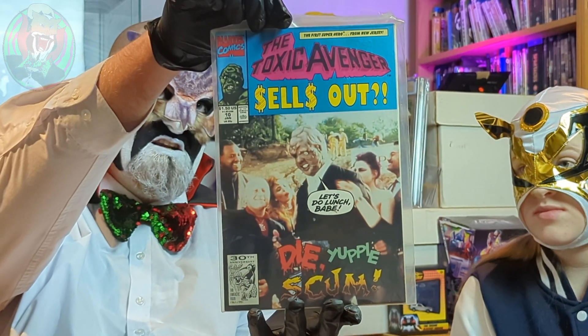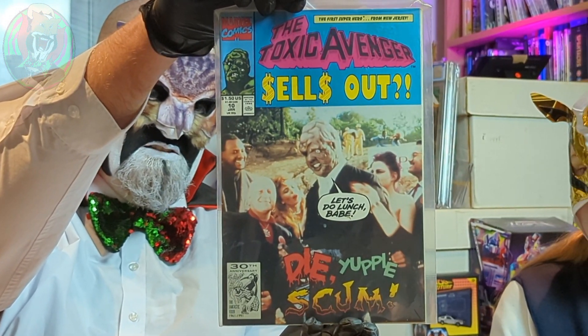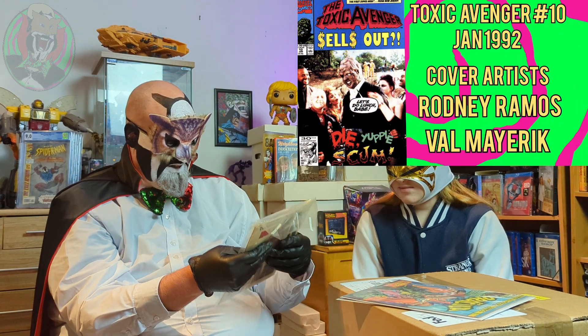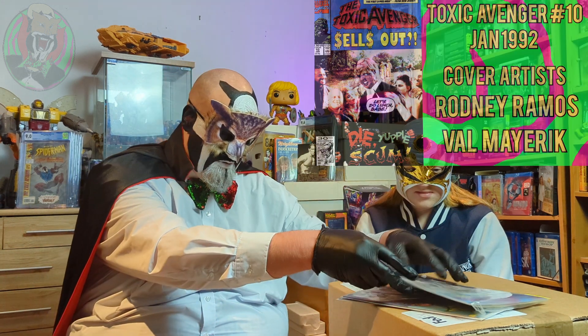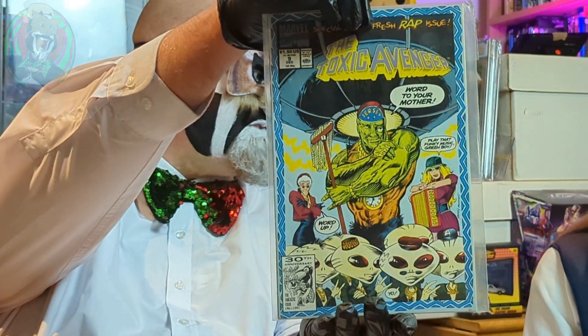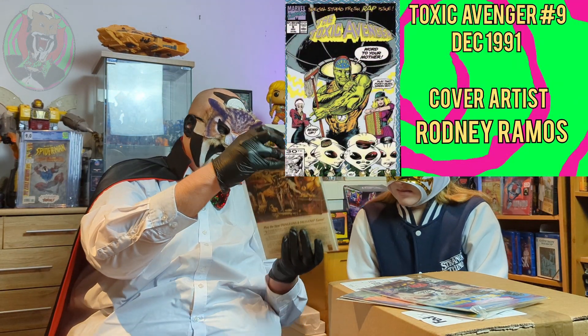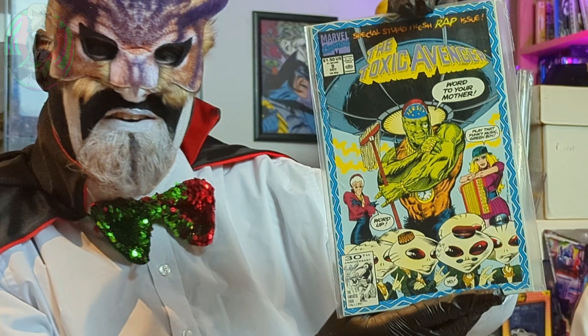It's got an advert for the X-Men Tiger Electronic little handheld on the back, so it's got to be early 90s. Hey — Toxic Avenger issue 10! Lovely. That means the rest of these are all Toxic Avenger, and I think it completes my little run, because they only did 11 issues. They'll certainly need re-bagging, but what a cover — that's proper New Jersey Tromaville if ever there was one.